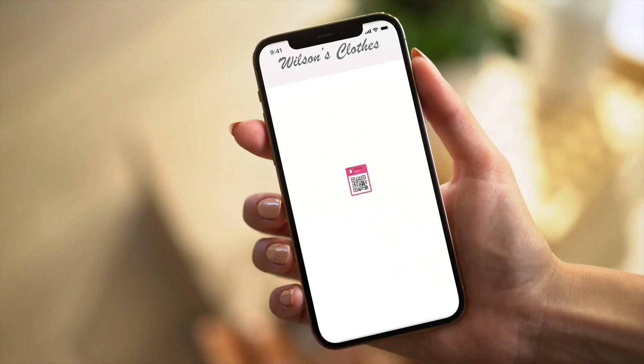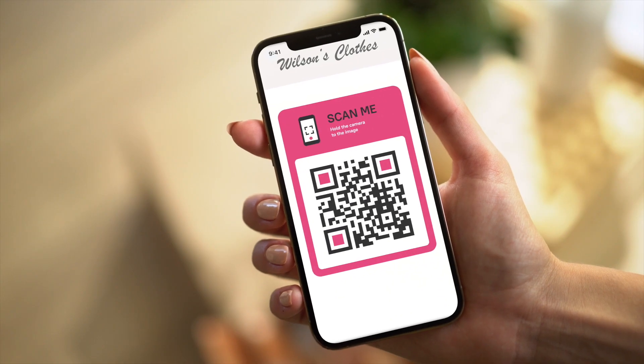Hi, I need to return the sandals that were just delivered. To initiate the return, please recite your password. My voice is my password. The IVA finds the order, authorizes the return, and texts the link to print a shipping label.